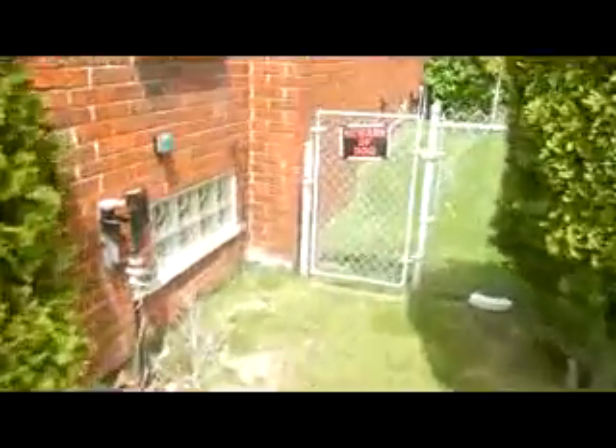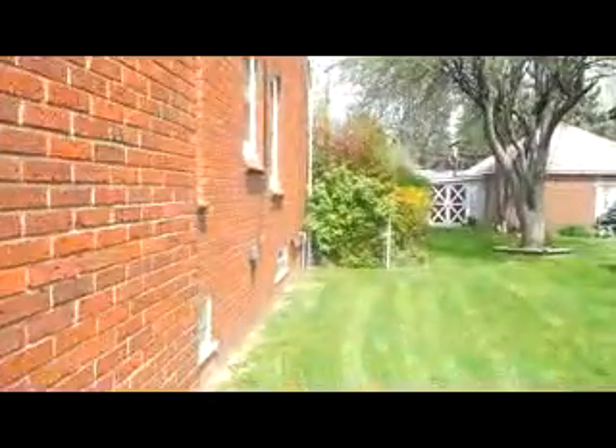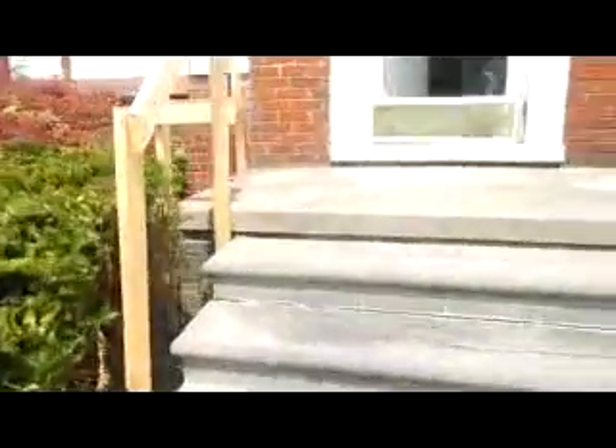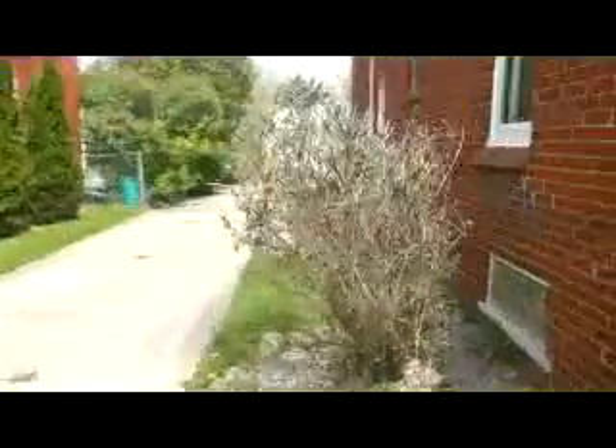House has nice landscaping all the way around. It's got a fenced in yard. Glass block windows. There are storm windows all the way around as well. There's an AC unit back there behind those bushes. I'll have to put a railing around the front porch here. This house has a lot of character. Nice big driveway. Does have a full basement and detached two car garage.